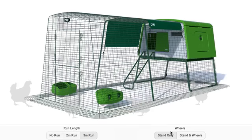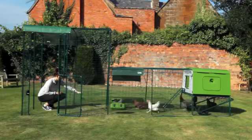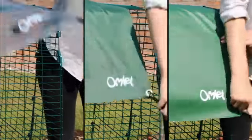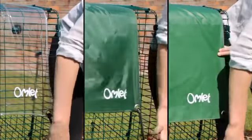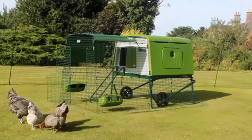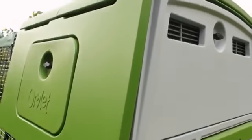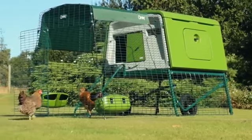You can customise your Egglue Cube online with run extensions, and it works brilliantly with a walk-in run. A wide range of clear and heavy-duty covers are available, which provide protection from the wind, rain and the sun. Whether you have two chickens or a flock of ten, you can be sure that you and your feathered friends will be delighted with the new Egglue Cube. Order yours today!